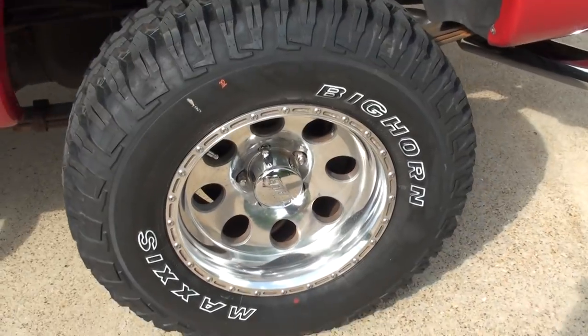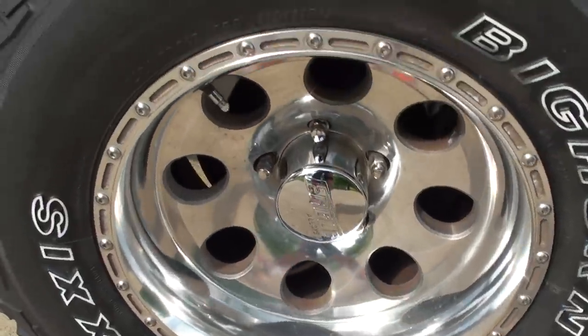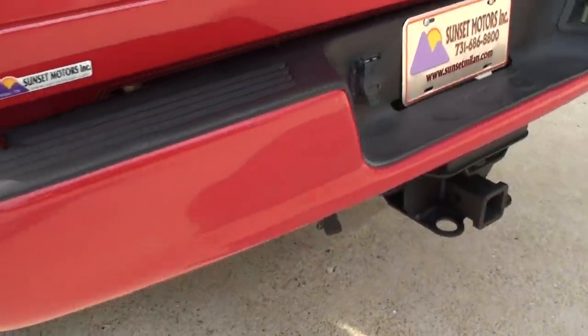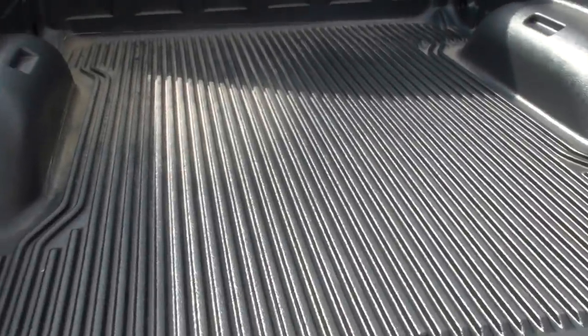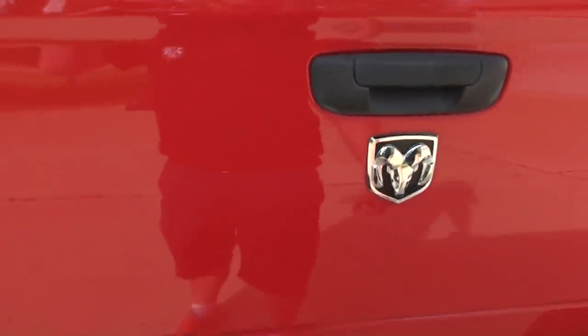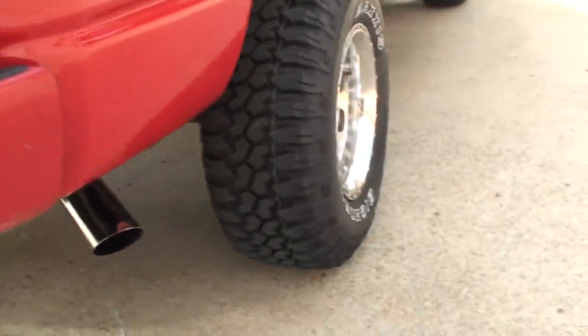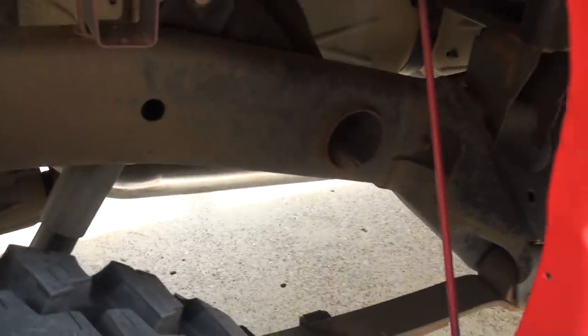Got some 15-inch Maxxis Big Horn tires, the 305/70/17. Brand new. Nice chrome tips. Slide the receiver in here — got your light hook up. Got a bed liner. Nice aluminum wheels. As you can see, the exhaust system is new. No sign of excessive rust. This is a southern truck.